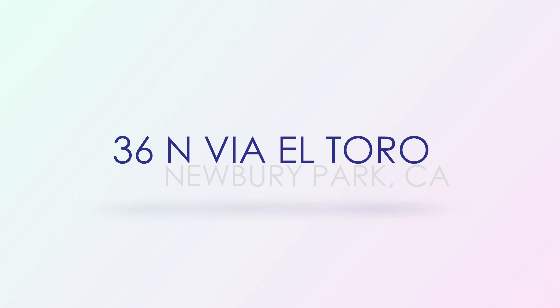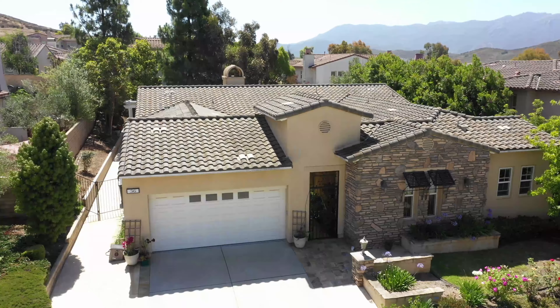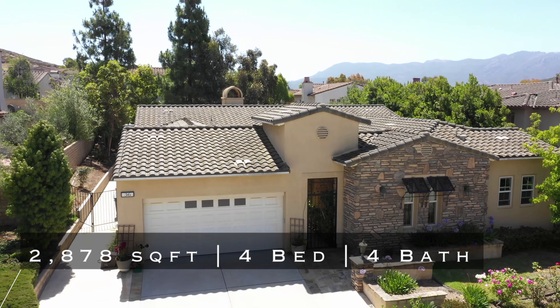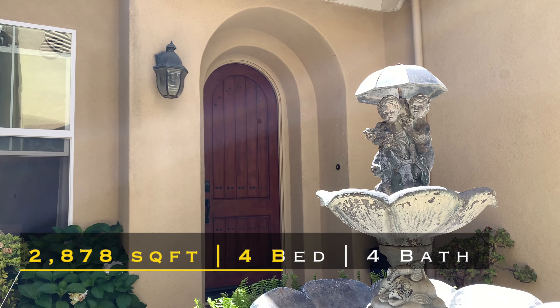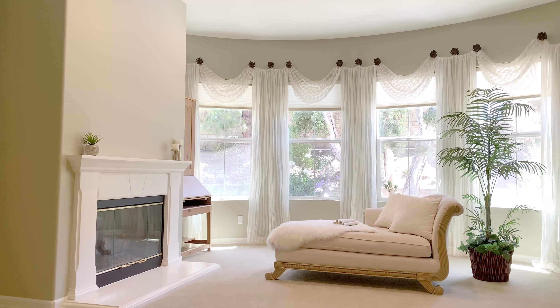Fia El Toro. A few stops before our finale, we arrive back in Dos Vientos to take a look at this charming single story with gated courtyard entrance. Arched doorways and elegant features guide you through the home. This property is in a great location close to parks, trails, and schools.